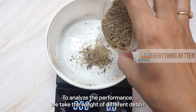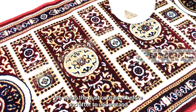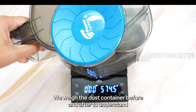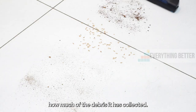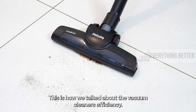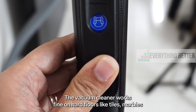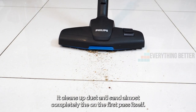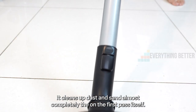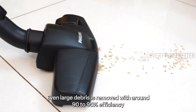Now let's take a look at its performance. To analyze the performance, we take the weight of various debris and spread them on different surfaces. We weigh the dust container before and after to understand how much debris it has collected — this is how we talk about a vacuum cleaner's effectiveness. The vacuum cleaner works well on hard floors like tiles, marble, and wooden floors. It cleans up dust and sand almost completely on the first pass itself, and even large debris is removed with around 90 to 95 percent efficiency.